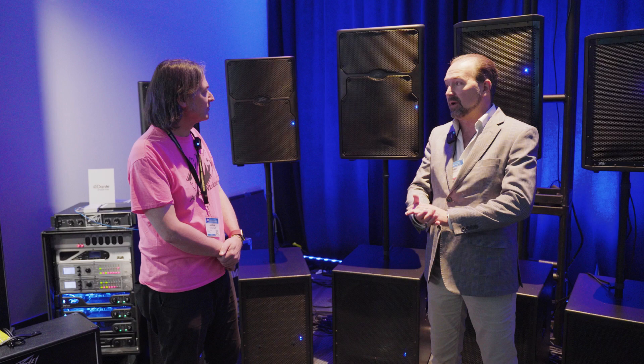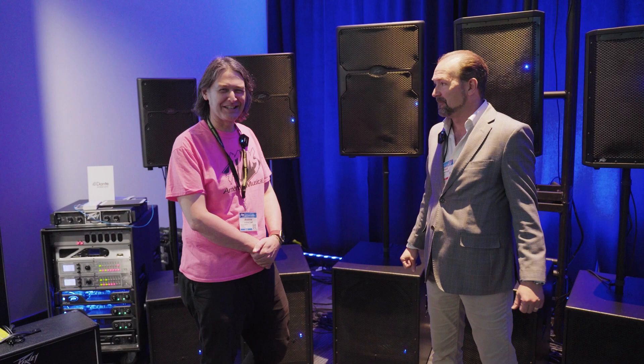Thanks for showing us some of the new products, Fred. If you're interested in finding out more information about any of these products or any other PV products, you can head on over to AmericanMusical.com.